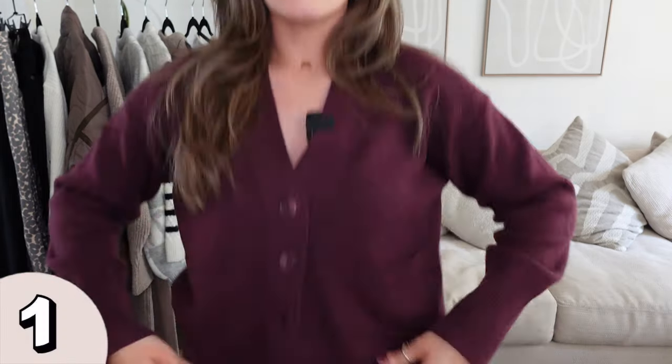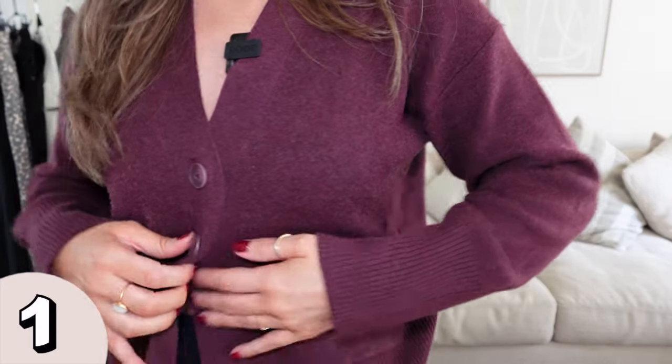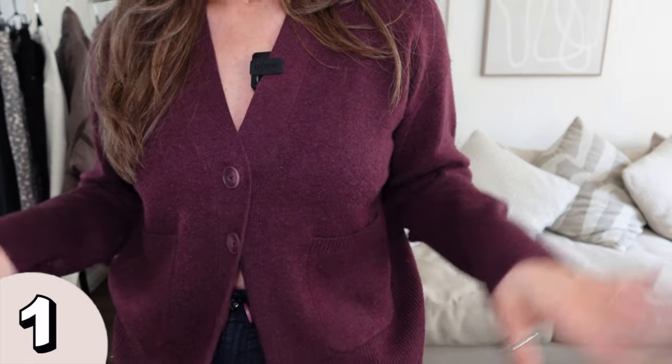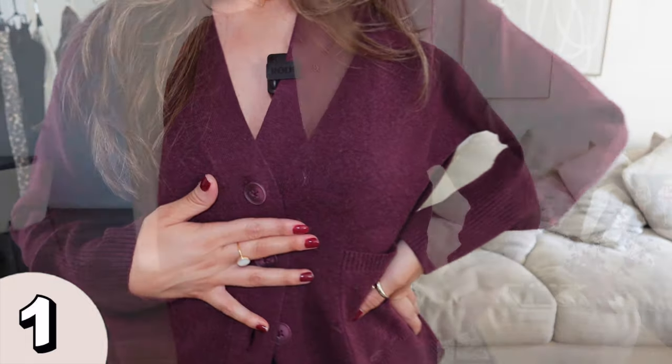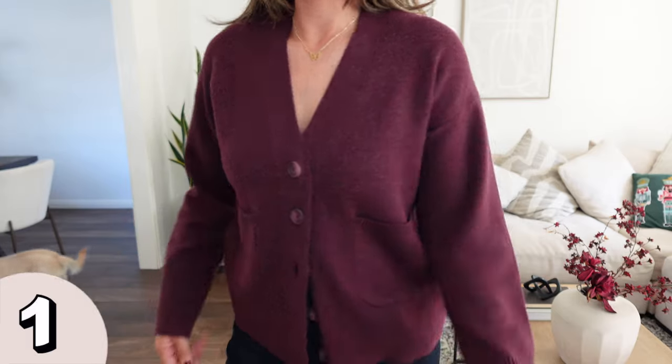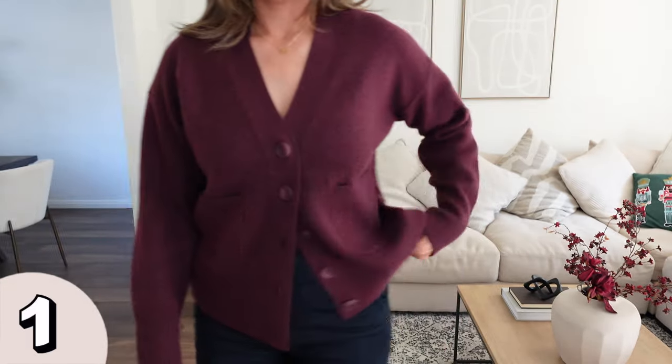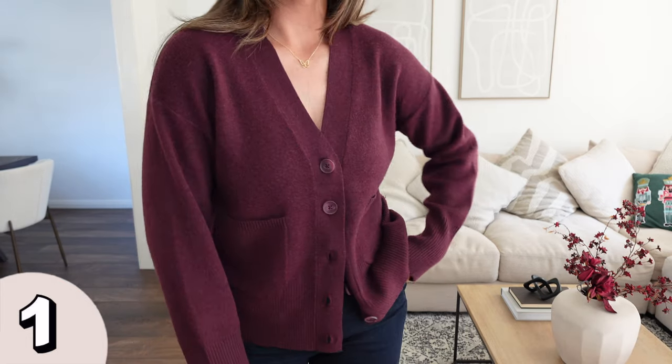Let's go ahead and get started with the first item, which is one I'm wearing right now. It's this cardigan — I'll stand up so you can see the color. I styled it by just buttoning the first two buttons and keeping it open. I really love this color. Obviously it's having a moment — burgundy, oxblood, whatever you want to call it.